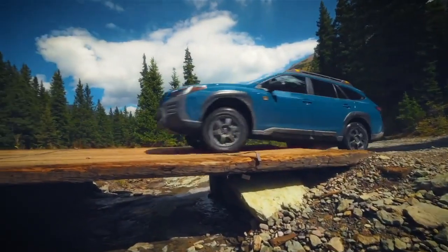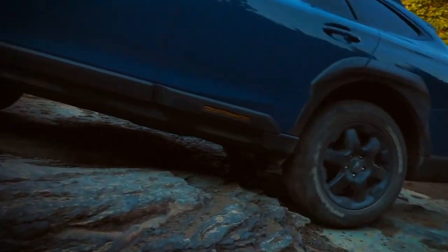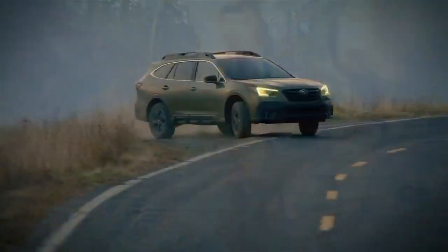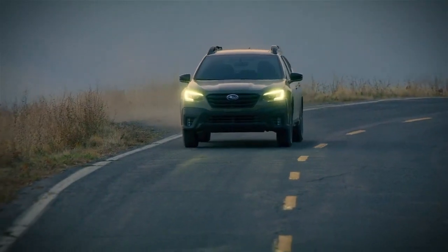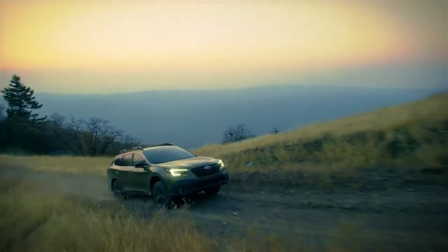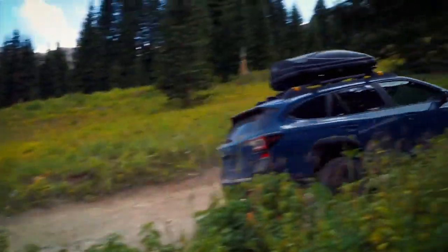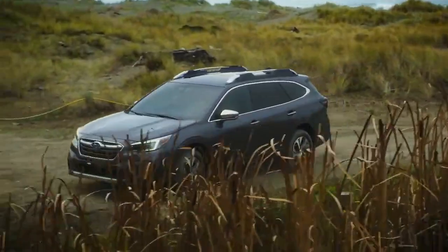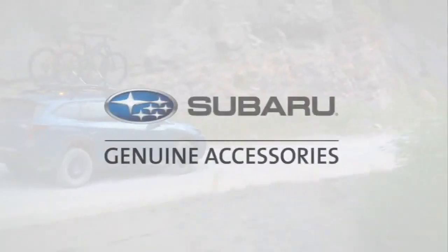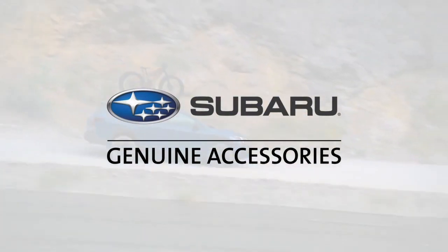When the need for adventure is even greater, the Outback Wilderness is the most capable and versatile. Rugged styling and built for the most difficult off-road terrain, the Outback Wilderness takes Subaru capability to new heights. Take on new experiences with Genuine Subaru accessories and live life to its fullest. Genuine Subaru accessories are engineered to the same rigorous standards as the rest of your vehicle, backed by the balance of the vehicle's three-year or 36,000-mile limited warranty, or an original purchaser's limited lifetime warranty for lifestyle accessories by Thule.